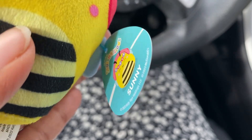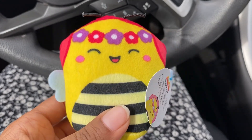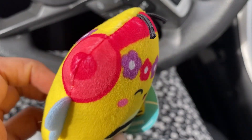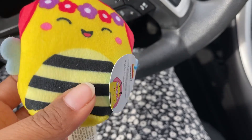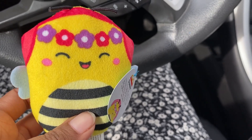This one's name is Sunny. It is a bumblebee with a flower headband and closed eyes, a smiling face, and pink cheeks. Look at her little wings — that is so cute. And it looks like she's actually wearing earphones. Can't wait to get home now and show you all what this looks like next to a doll.